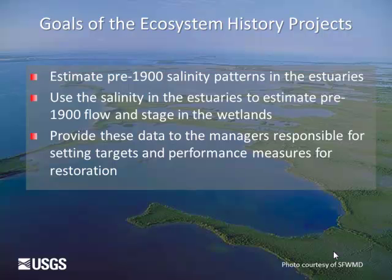Our ecosystem history projects have focused on the estuaries. Colleagues Deb Willard and Christopher Bernhardt have done in the freshwater wetlands what I'm doing in the estuaries. For our specific projects, we've looked at estimating the pre-1900 salinity patterns in those estuaries. Then we hoped to use that salinity to tell us something about historic flow and stage in the wetlands prior to significant alteration. And ultimately, our goal was to provide these data to managers responsible for setting targets and performance measures for restoration.